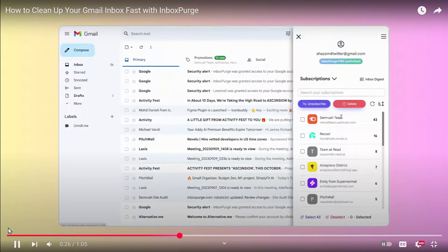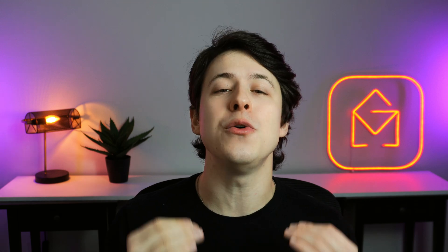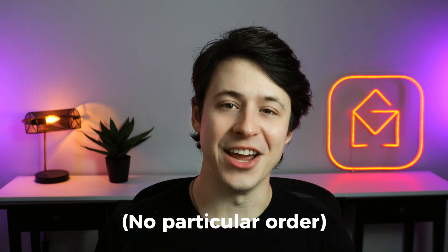Sorry Grammarly, it just doesn't feel the same as when we first met. Through trial and error, YouTube tutorials and testimonials, blood, sweat, laughter, and tears, I finally narrowed down the list to five Chrome extensions that I believe are actually worth being in your inbox. And here they are.